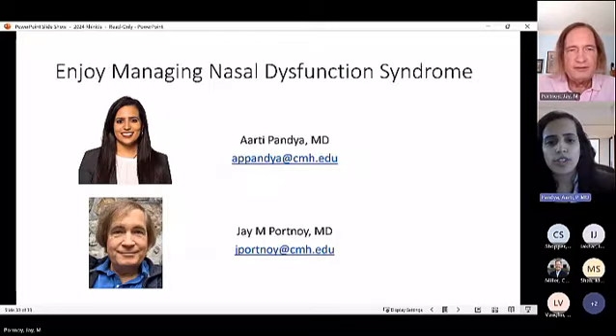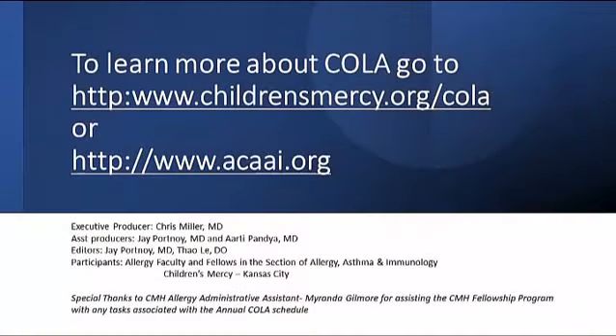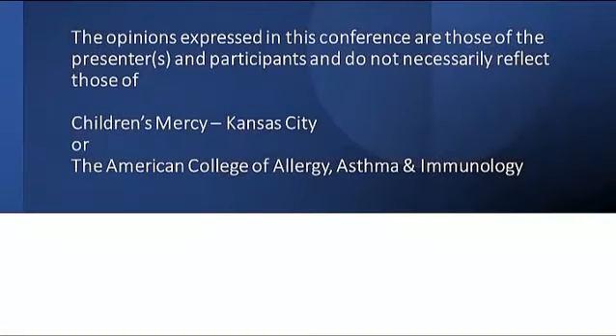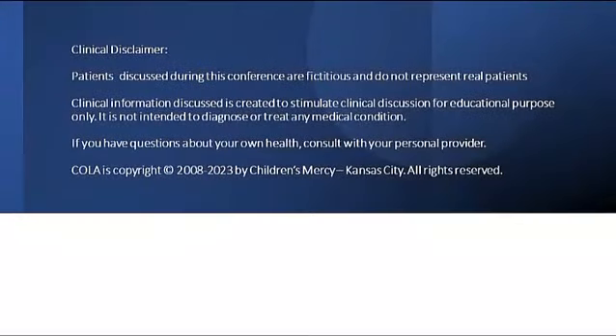Dr. Pandhia suggests opening up for questions. The session concludes.